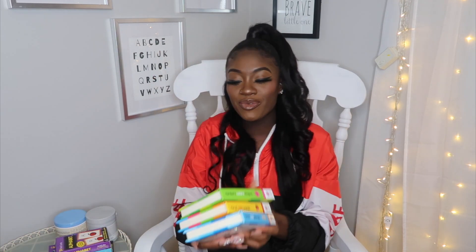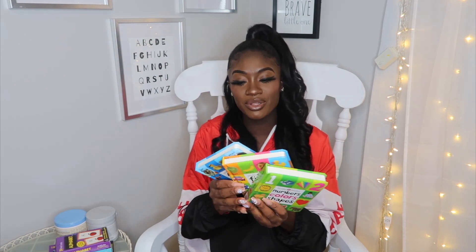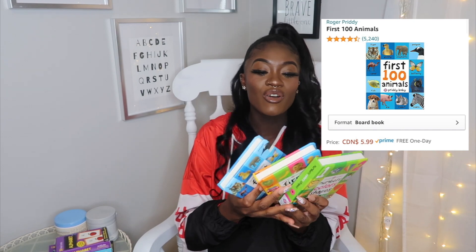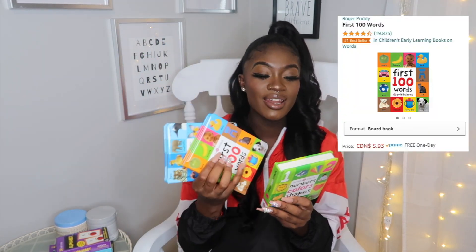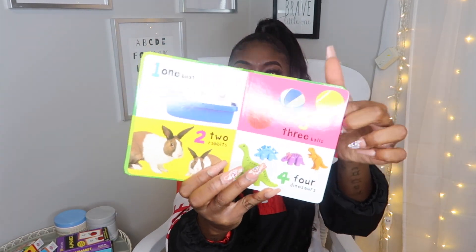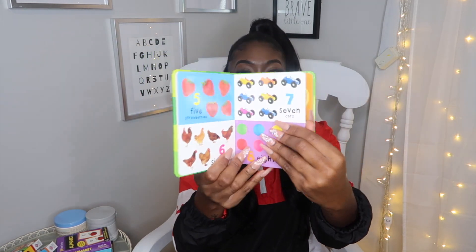To finish up this video, the last thing I wanted to share are these cute little Priddy books called First 100. I got First 100 Animals, First 100 Words, and Numbers, Colors, and Shapes. They are so freaking cute when you open them up. If you buy them individually they are $5.93, but you can buy them as a set of three for about $15 or $16.